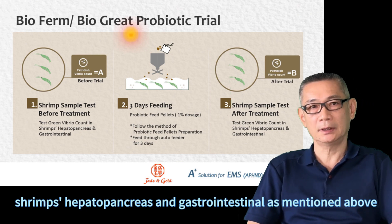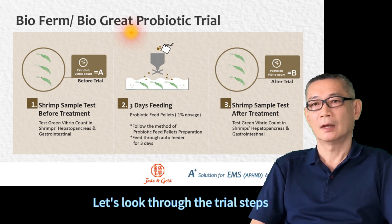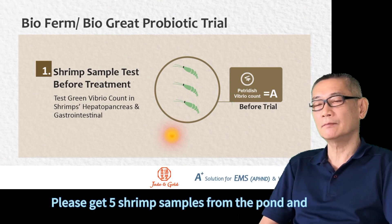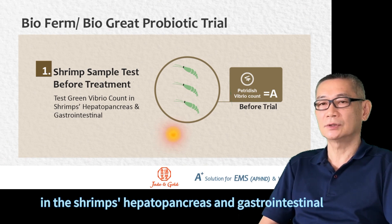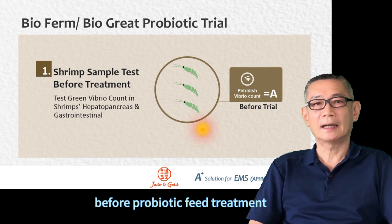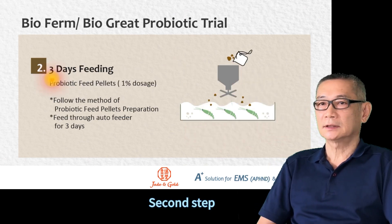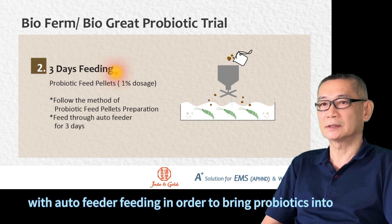It seems to affect hepatopancreas, and thus only taste the inflammation above. The first step is to collect samples from the shrimps' hepatopancreas, and measure the chlorophyll level of green content in shrimps by fingers and gastrointestinal before the probiotic feeding treatment.